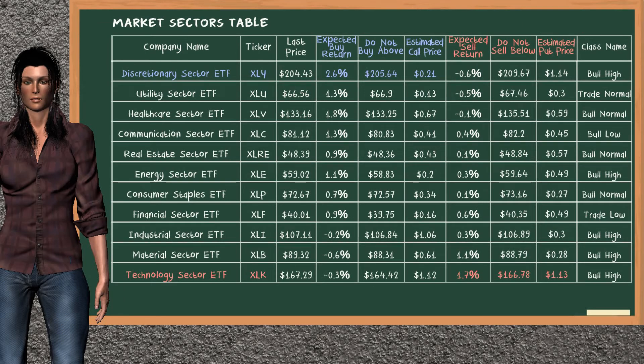Let's look at the market sectors table. There is a weak opportunity to buy discretionary sector ETF. It has an expected buy return of 2.6%. You may buy it at a maximum price of $205.64. For a vertical call option, an estimated price is at $0.21. On the other hand, there is a strong opportunity to sell technology sector ETF. It has an expected sell return of 1.7%. You may sell it at a minimum price of $166.78. For a vertical put option, an estimated price is at $1.13.